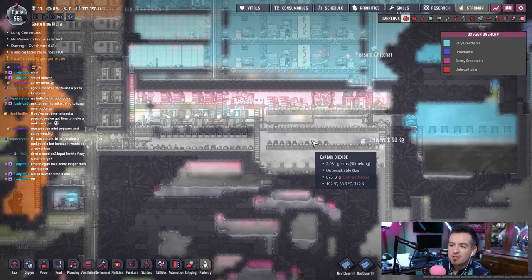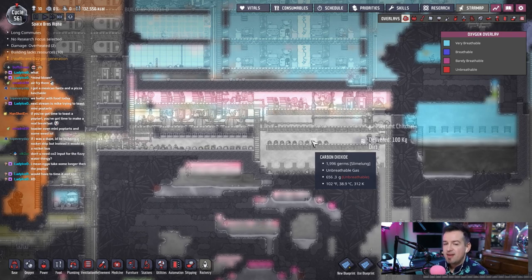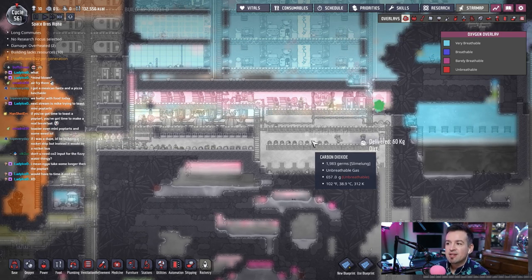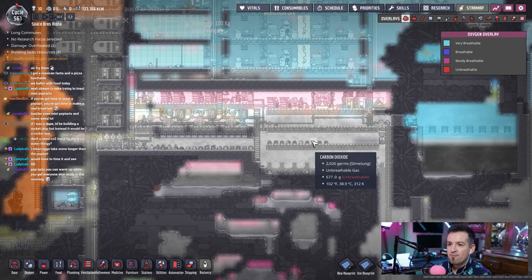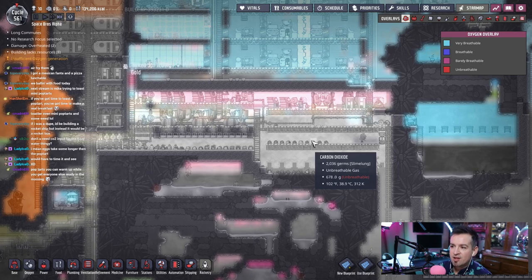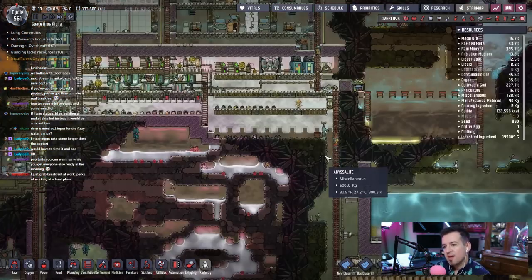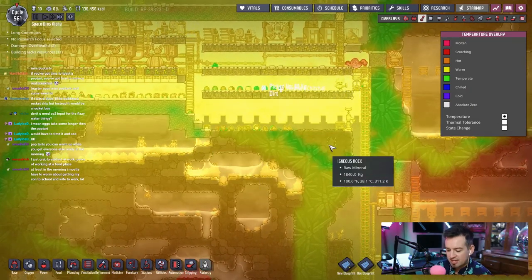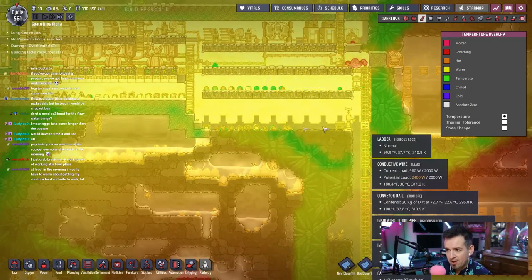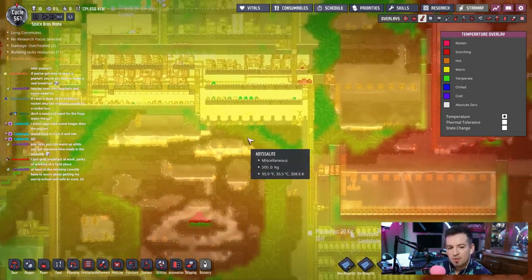Once this room gets full of hydrogen, then we're going to start talking business — we're going to start putting some thermoregulators in here and start cycling this area in on itself. It'll become a nice cool, siloed area from everything else. It's on my list to put a layer of insulated down here just to permanently block this area off. That'll happen later.